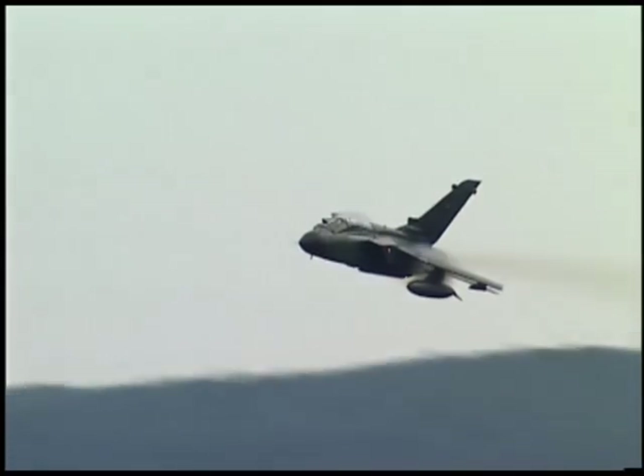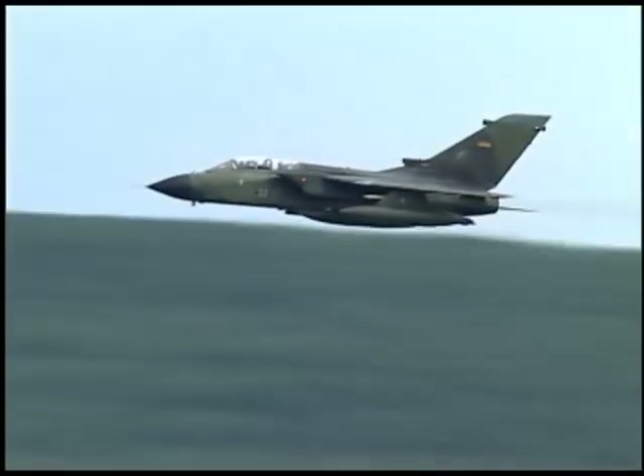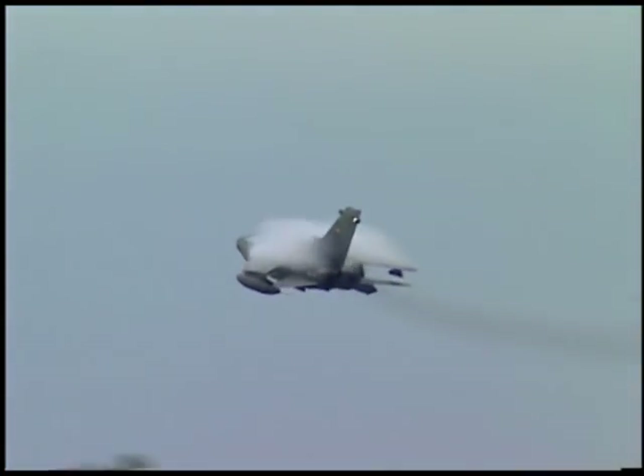Here comes the Tornado. Look at that water vapor coming off those wings as he goes through with them swept full back.